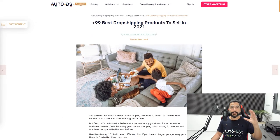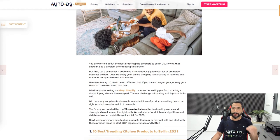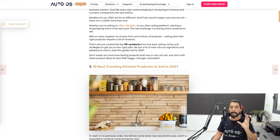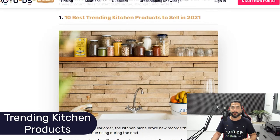Everything that I'm going over is on our blog section on our website. Search AutoDS blog on Google and check out all of the valuable information that we are passing on to you guys from dropshippers for dropshippers, to help you guys make it to your own success story. The first set of product ideas I want to talk about is the top trending kitchen products for 2021.